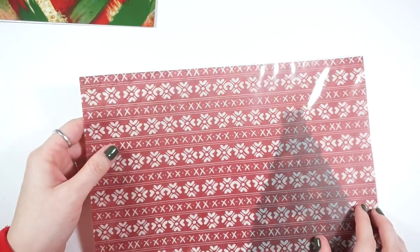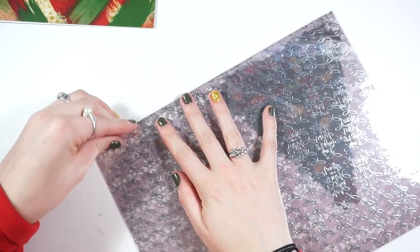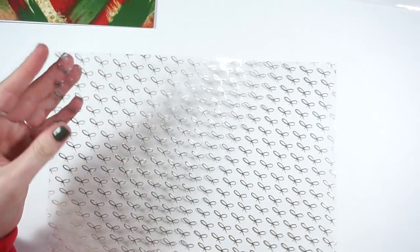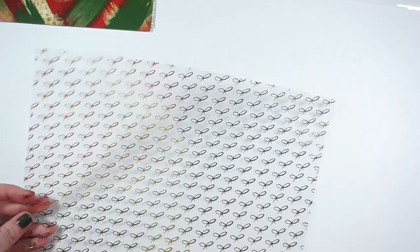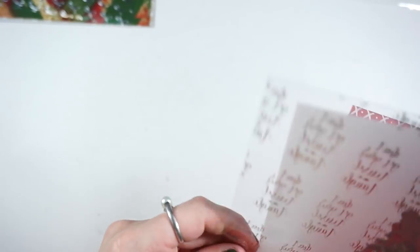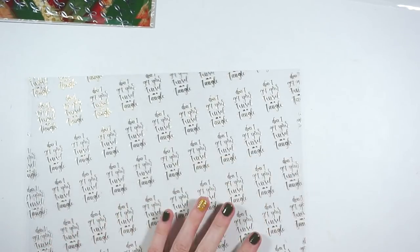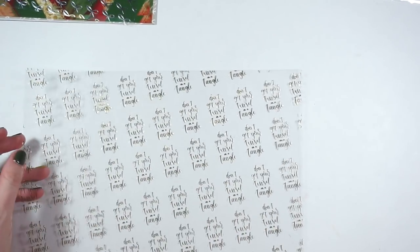In here I believe we have acetate and vellum — I think you get both. You get an acetate with just silver bows on one side and gold on the back. I love when shops do that — I love having options. Then this one — you can't tell in silver, but on this side it's gold and it says 'don't get your tinsel in a tangle,' which is really cute.